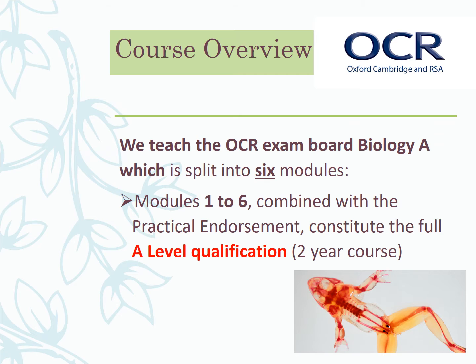We use OCR — you can go to their website and download their course specification, or contact me and I'll point you in the right direction. In essence, there are six modules split over the two-year course for the A level, and I'll take you through what those modules are.